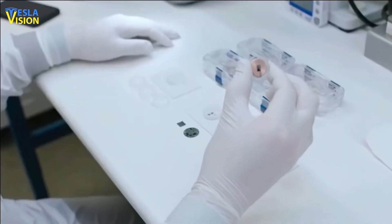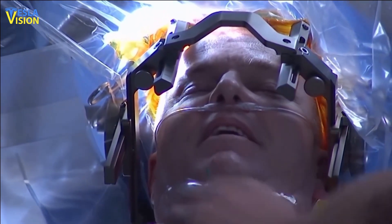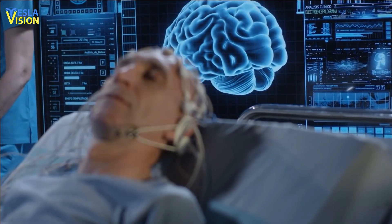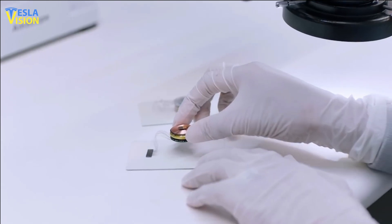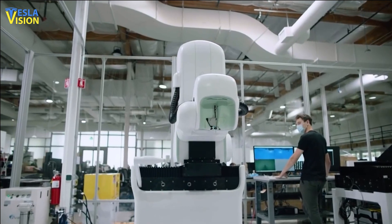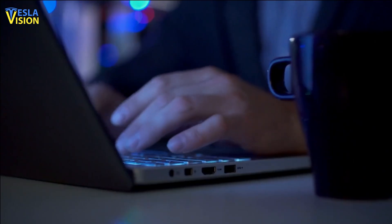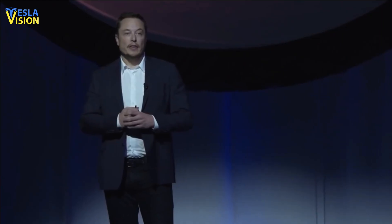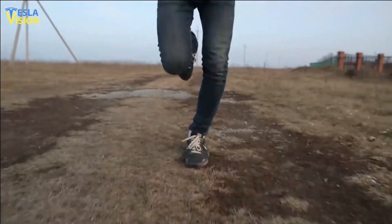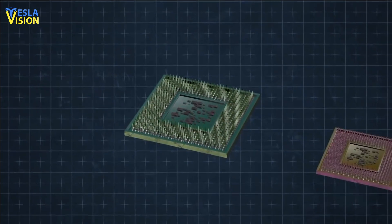Despite its achievements, Neuralink still faces many challenges before its technology can be widely adopted. Key concerns include the risk of brain injury and infection associated with BMI implantation, as well as ethical issues surrounding the enhancement of human cognitive abilities. Nevertheless, Neuralink has made significant progress, and with further research, its implantable BMIs have the potential to revolutionize treatment of neurological disorders and enhance human cognition. In conclusion, Neuralink is a company with the ambitious goal of creating a symbiosis between humans and AI through brain-implanted devices, developing technologies from flexible thin-film electrodes to wireless communication systems.